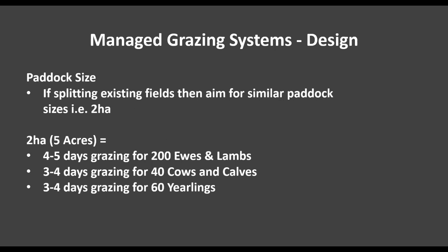If we need to split existing fields because they can't be grazed within a five-day time frame, we'll aim for similar paddock sizes across all fields used for the group. Two hectares is quite often a really convenient size paddock to aim for — it gives four to five days grazing for 200 ewes and lambs, three to four days for 40 cows and calves, and three to four days for 60 yearlings.